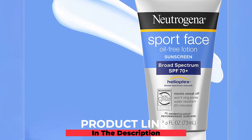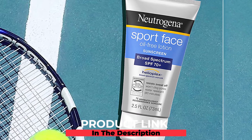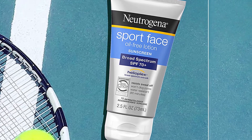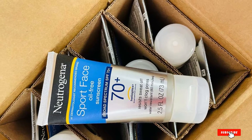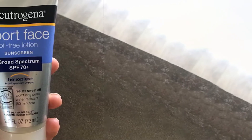Neutrogena works well when it comes to sun protection, made with Helioplex — a sunscreen technology that protects skin against the harmful effects of the sun. Neutrogena sports sunscreen is highly recommended; it doesn't wear off easily and decreases the risk of skin cancer. The formula is non-greasy and prevents skin clogging. It is a great sports sunscreen for the face and suits oily skin types.